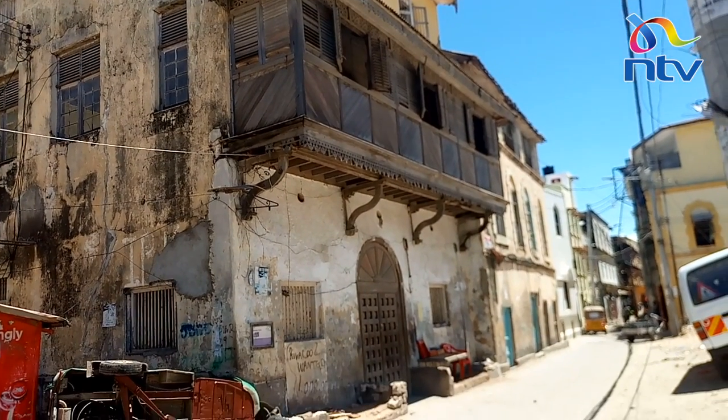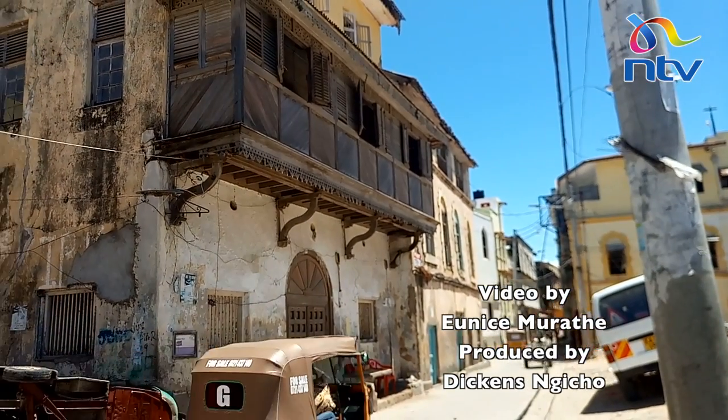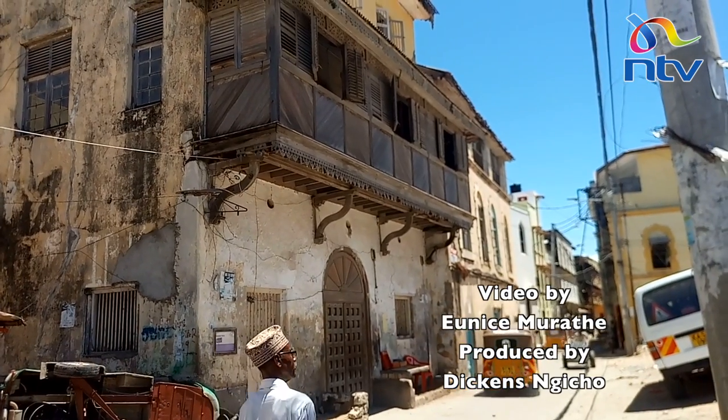Mandiri Mosque, one of the oldest mosques in Mombasa, still stands strong and sits just across the road.